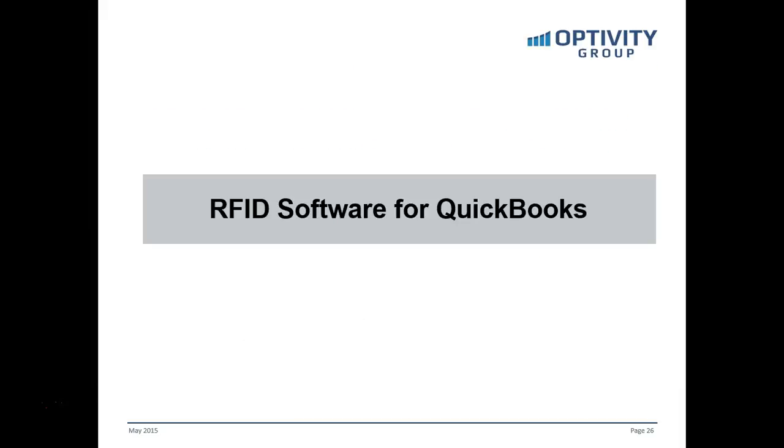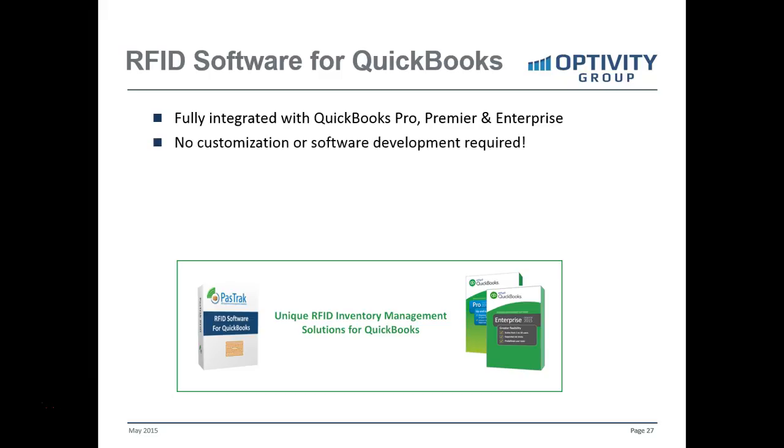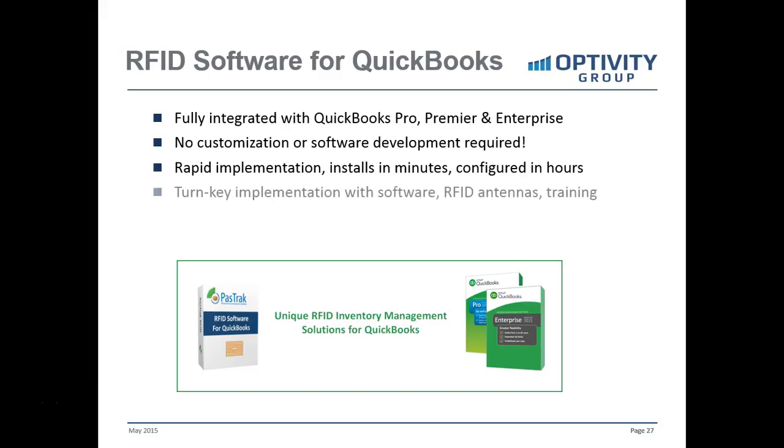This is accomplished with an RFID software for QuickBooks called PassTrack — a product that organizations implement and optimize their business with. It's fully integrated with QuickBooks in the versions of Pro, Premier, and Enterprise. No customization or software development is required at all. Implementation is quick — it gets configured in hours, and with a couple of days of assistance and training you're up and running. We offer a complete turnkey implementation combining the software, RFID antennas, and training assistance, with lease companies offering low monthly payments over three years with a $1 buyout.